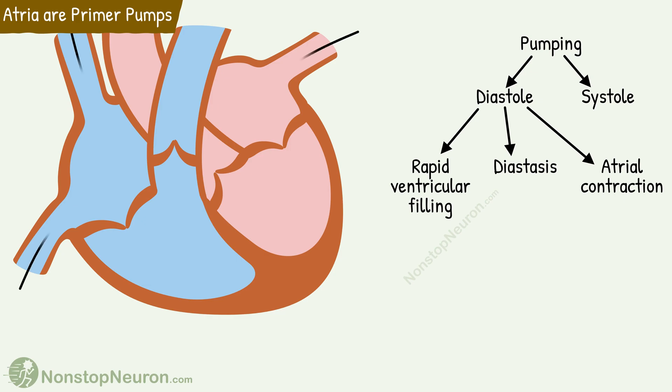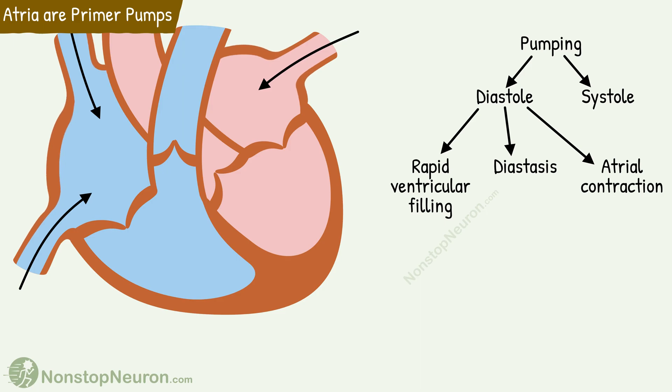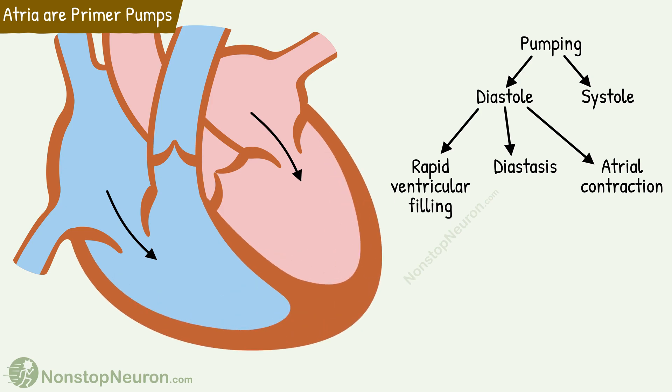By the end of the systole, the atria have already accumulated blood. When the atrioventricular valves open, most of this blood rushes passively from atria into the ventricles. This phase is called the rapid ventricular filling phase.